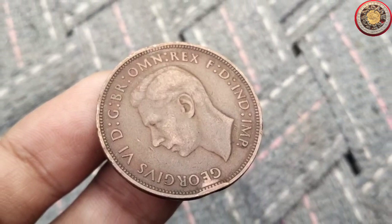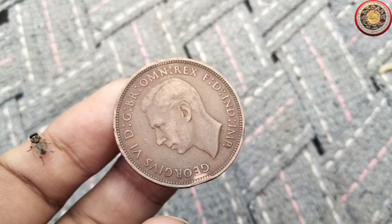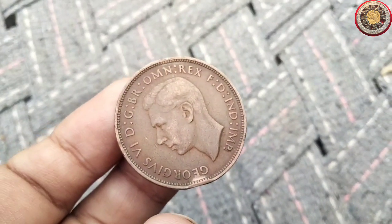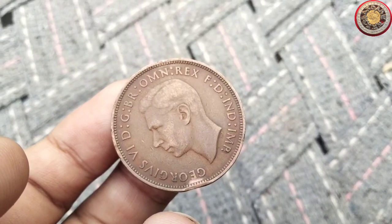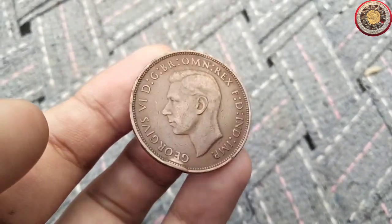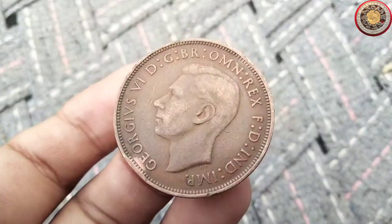The denomination continues the tradition of earlier penny coins of Great Britain, which also featured the figure of Britannia. The bronze coins of these specifications replaced the larger copper pennies, which were issued until 1860. The new, more durable alloy was composed of 95 parts of copper, four of tin, and one of zinc.